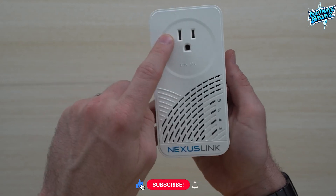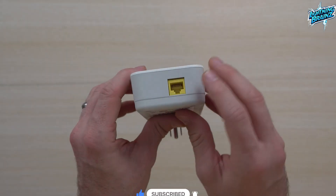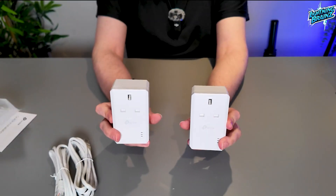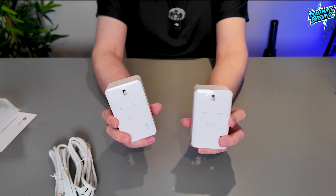Powerline network adapters play a crucial role in ensuring a seamless and robust internet connection throughout your home or office space. Whether you're a gaming enthusiast, remote worker, or simply seeking reliable connectivity, we've got you covered. In this video, we'll be unraveling the top 10 best Powerline network adapters you can get your hands on this year.